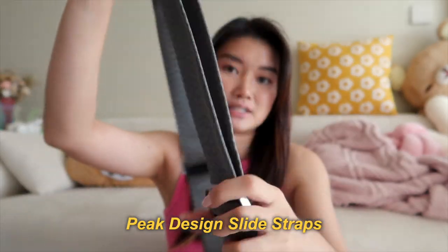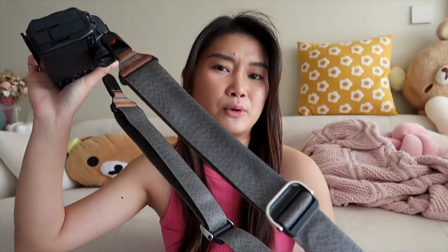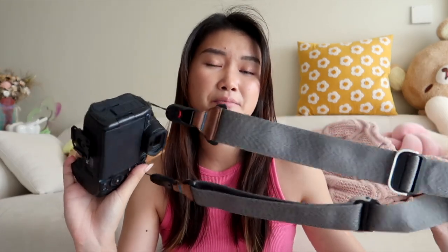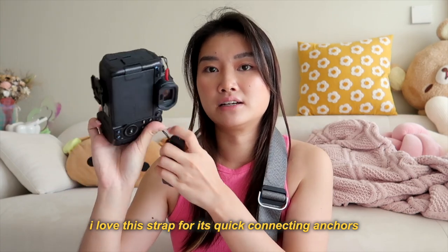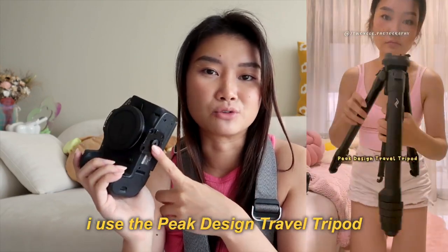On my camera I have the Peak Design straps, which I've also used for quite a while. On regular photo shoots I actually don't use a strap because they get in my way — I tend to just shoot while holding the camera. I also have the tripod attachment, which I don't really take off because this is the only camera I use with my tripod anyway.